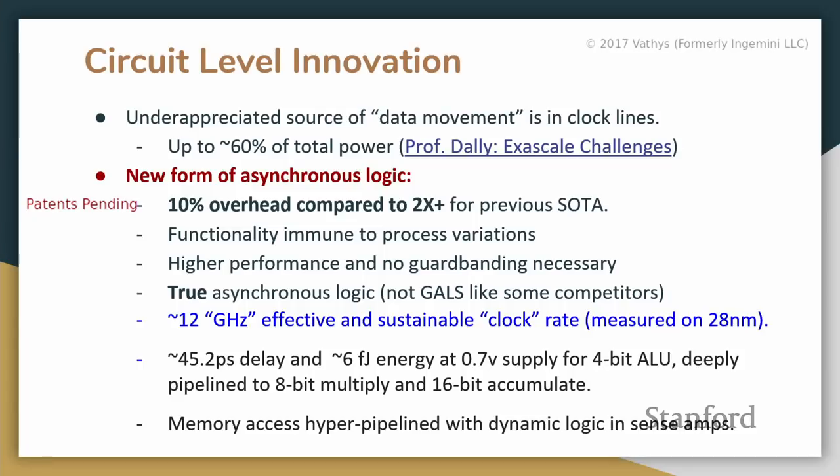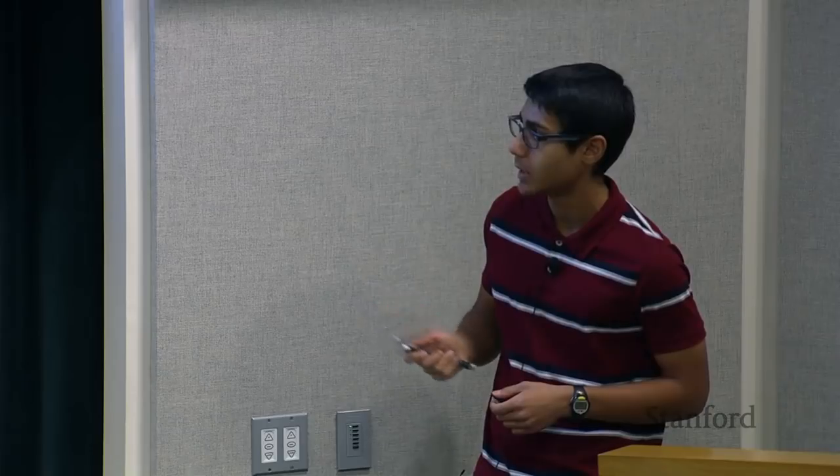This is our simulated data at 0.7V VDD. These 4-bit ALUs are pipelined to full max with well below 80ps delay. The interesting thing about these clock rates is that memory access is actually much closer to being done within one cycle, as long as the pipeline can be warmed up. We use dynamic logic in the sense amps to pipeline the memory and almost access it in what one oscillation cycle would look like.